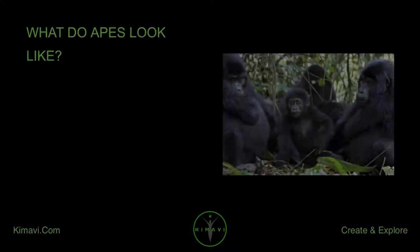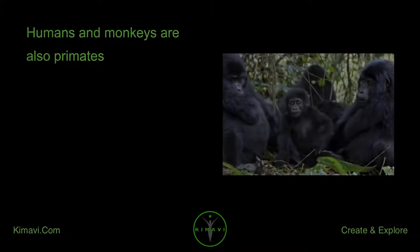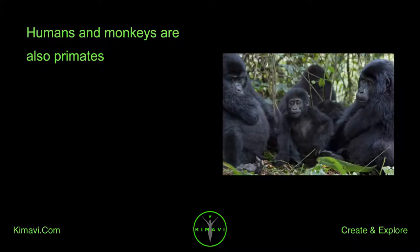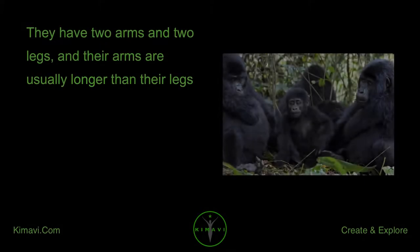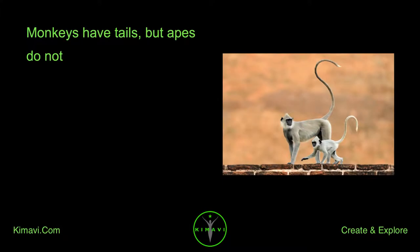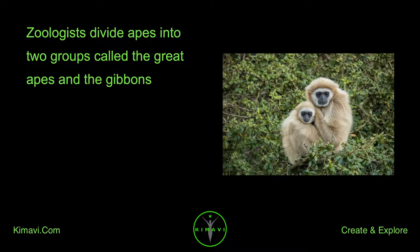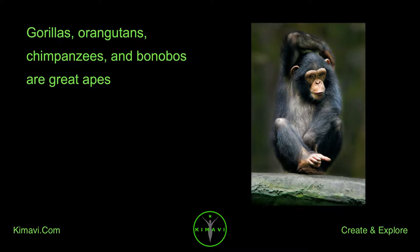What do apes look like? Apes are a kind of animal called a primate. Humans and monkeys are also primates. Apes are covered with fur. They have two arms and two legs, and their arms are usually longer than their legs. Monkeys have tails, but apes do not. Zoologists divide apes into two groups called the great apes and the gibbons. Gorillas, orangutans, chimpanzees, and bonobos are great apes.